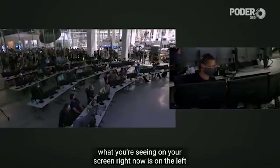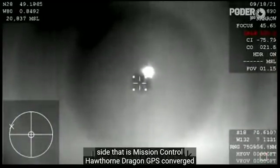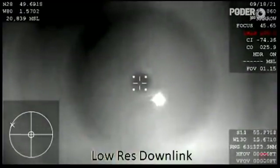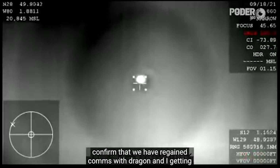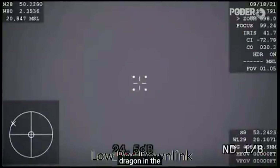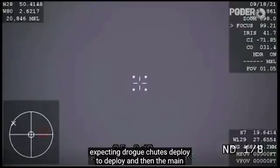What you're seeing on your screen right now — on the left-hand side, that is Mission Control Hawthorne. Dragon, GPS converged. Expect nominal altitude for drogue shoot deployed. Those comms confirm that we have regained comms with Dragon and they're getting ready for drogue deploy here shortly. That is Dragon in the center of your screen. We've got visuals of it and we're expecting drogue chutes to deploy, and then the main chutes shortly after that in a couple of minutes.